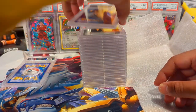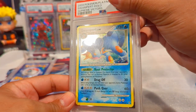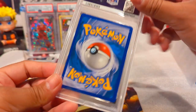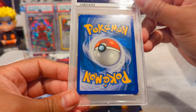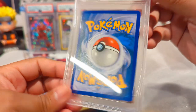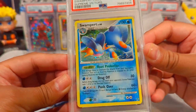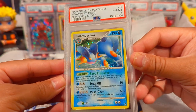We have another holo from Platinum Supreme Victors - this is a Swampert Level 60, same situation as the Metagross. It had some corner issues and the centering wasn't the best. This one also got an 8, but I'll take that. A lot of these will be on my eBay store - just Open Mango on eBay - so be sure to check that out.